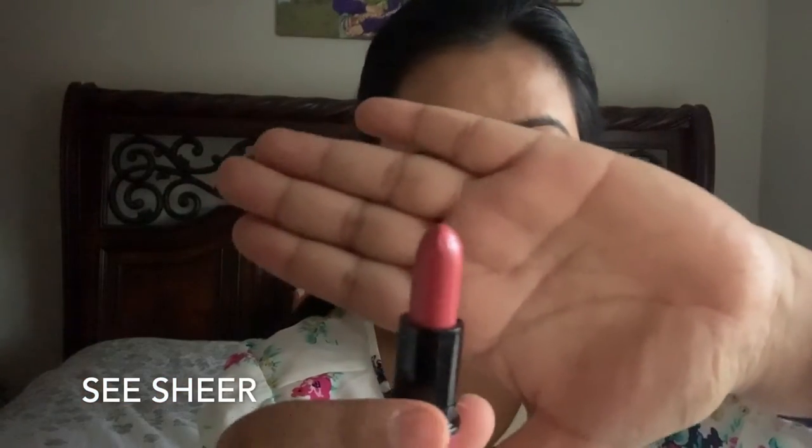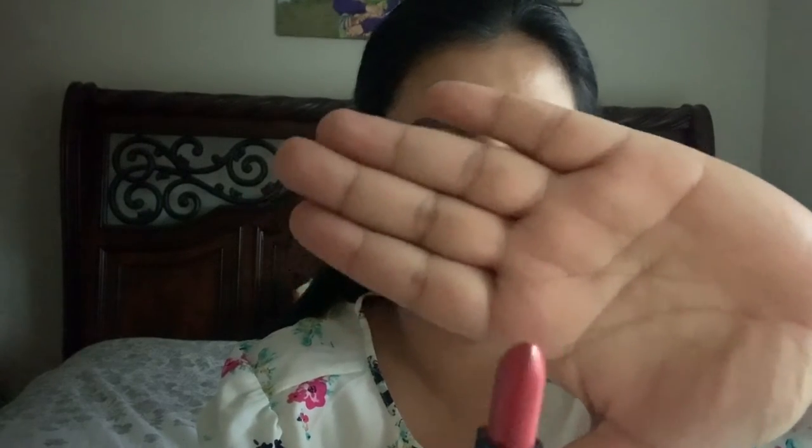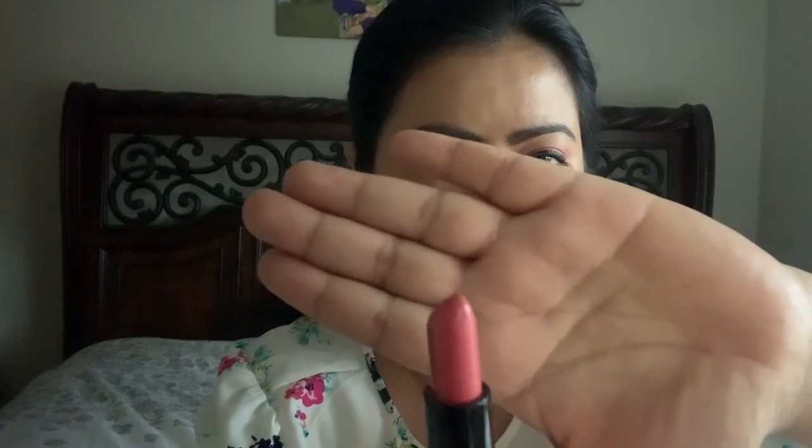The next nude lipstick I would recommend is called See Sheer. It looks like this — such a beautiful nude lipstick with a little bit of a pinkish undertone. That is how this lipstick looks on me — such a beautiful nude color. I would definitely recommend this lipstick to all the beautiful girls out there.